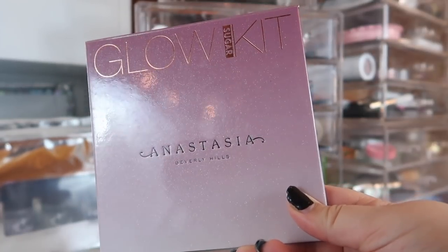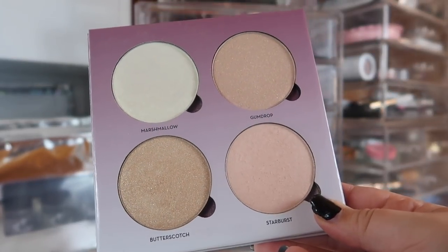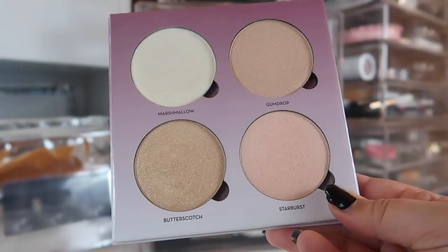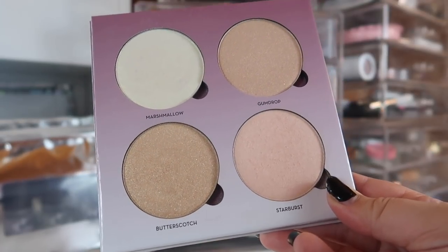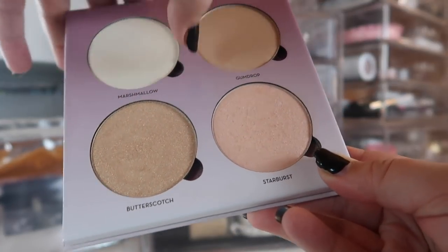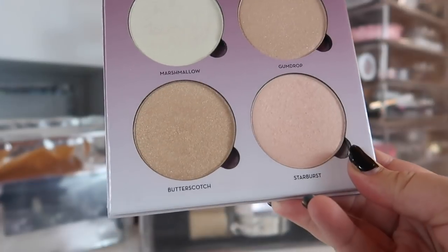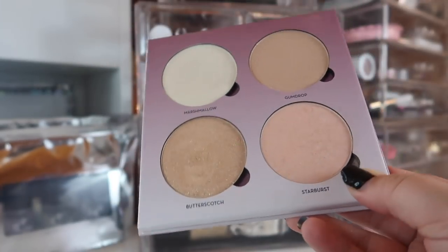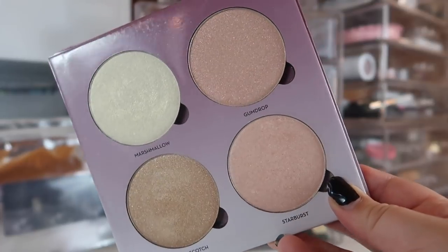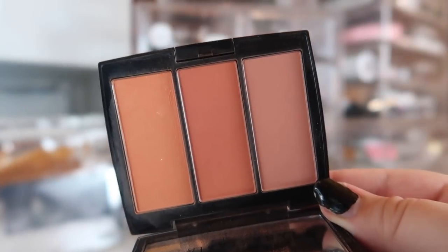In addition I'm bringing out one of my favorite glow kits from ABH — this is the Sugar Glow Kit. My favorite shade in here is Starburst, the one on the bottom right. I love that shade, and I also really love Marshmallow as an inner corner highlight. These are so easy to depot, so I've debated putting them in my everyday Z palette, but I wanted to shake things up and bring out another highlighter palette that I really enjoy.